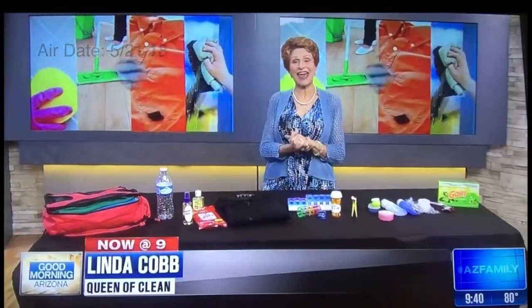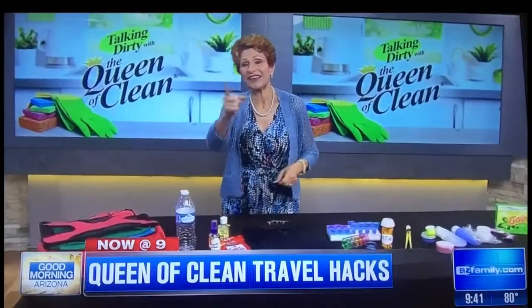Good morning everybody! Today we are going to talk about some of my best travel hacks. School will be out soon, you'll be hitting the road, and this will help you travel quickly and easily.